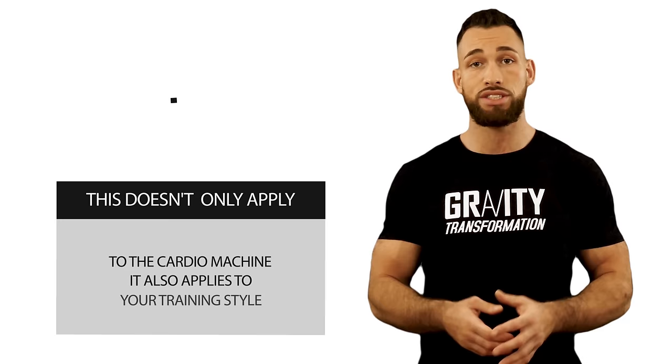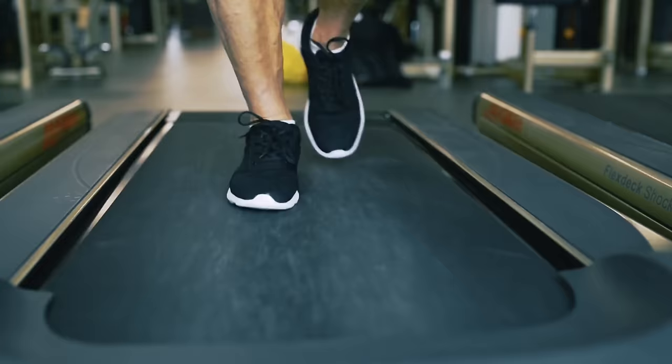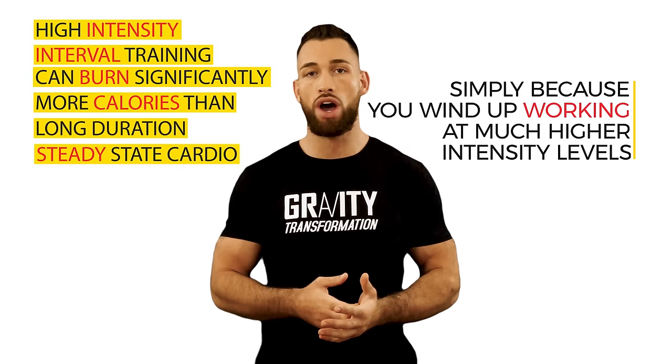There'll be certain machines and cardio workouts that you can perform at higher intensity levels. For example, you might be motivated to work as hard as you can on a boxing bag, but when you get to the stair climber, once you feel that burn in your legs, you may feel like giving up. This also applies to your training style. There's long duration steady state cardio, like running on a treadmill for 30 minutes straight at one intensity level — say five miles per hour. There's also high intensity interval training where you might sprint for 30 seconds at eight miles per hour and then switch to speed walking for 30 seconds at four miles per hour. High intensity interval training can burn significantly more calories than long duration steady state cardio simply because you wind up working at a much higher intensity level.